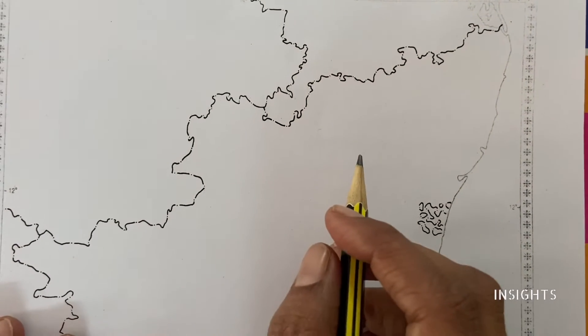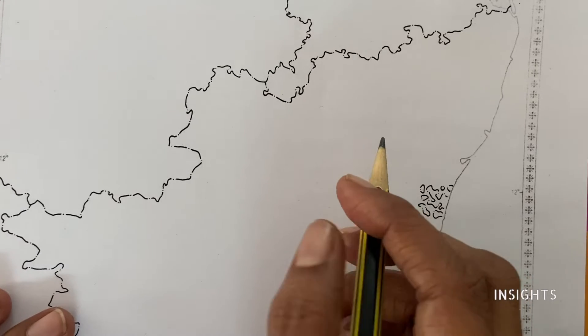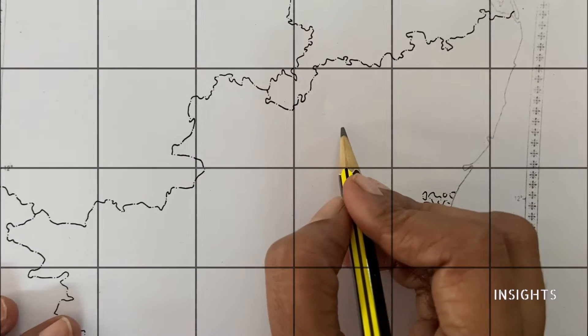Hello, my dear students. Let's go on to map 4 of Tamil Nadu. Here are our hills and some hill stations and some important places. Let's get started now.